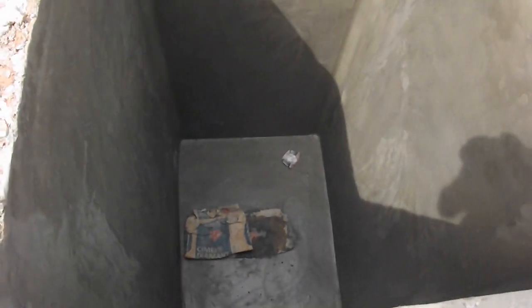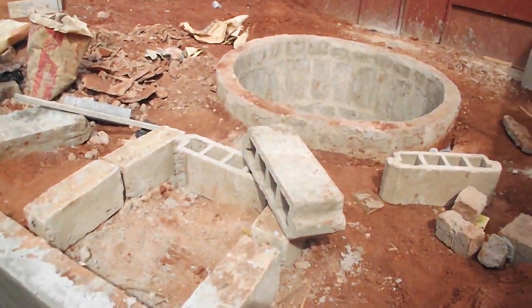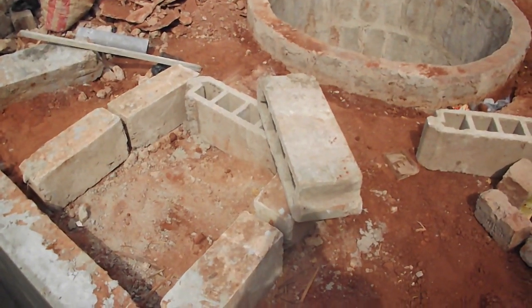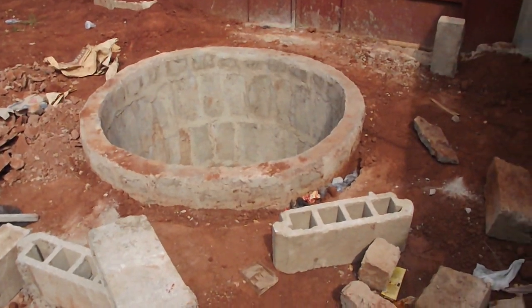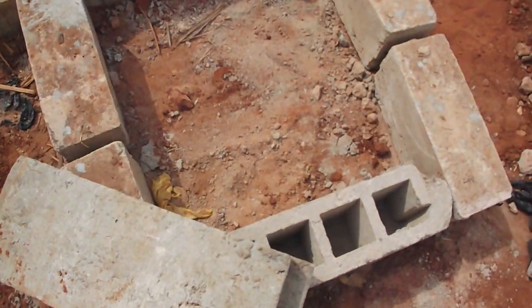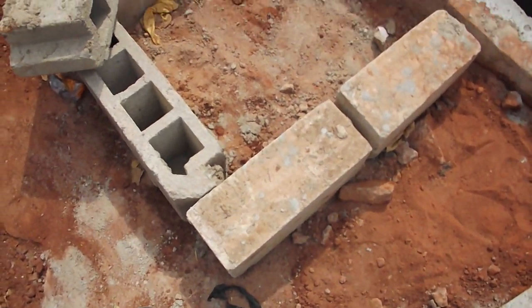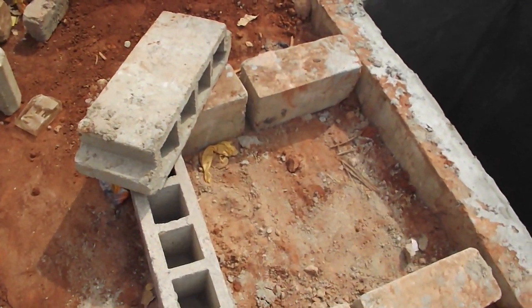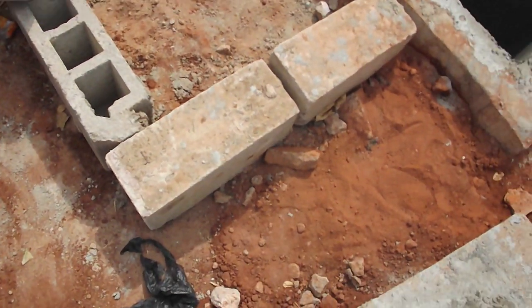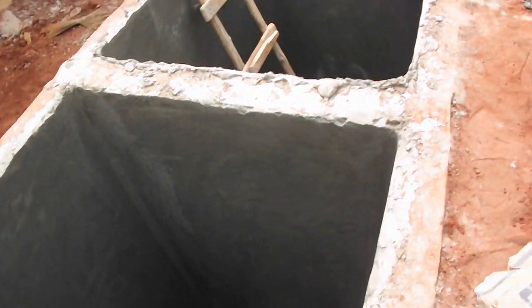Grey water in the second chamber is filtered in a filter box. You can see the outlines of the filter box, not yet constructed at this stage. And then it flows into the drainage well, as you can see, and soaks into the ground at three meters deep. There is no concrete plastering at the base of the drainage well, so grey filtered water soaks deep into the ground — it returns to the earth.